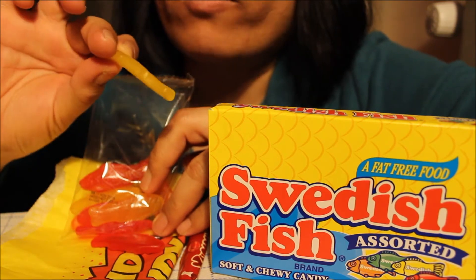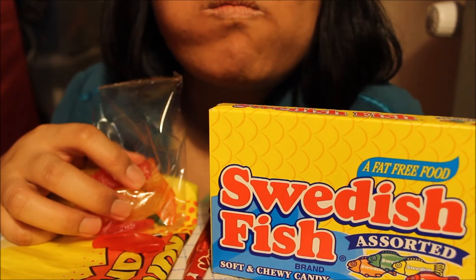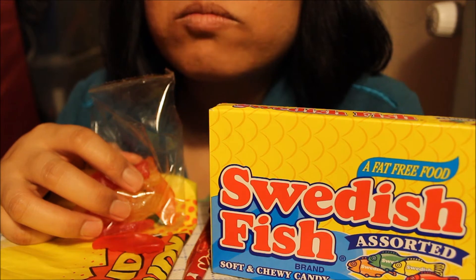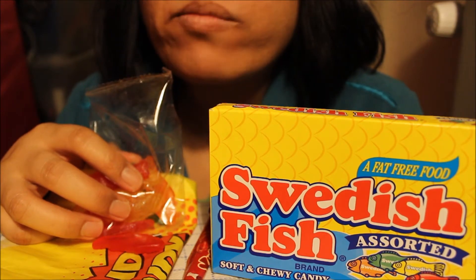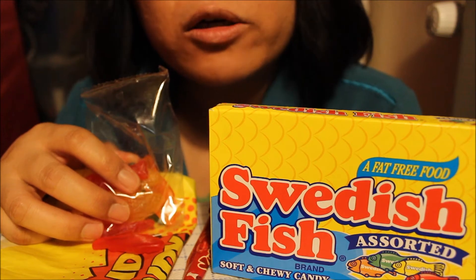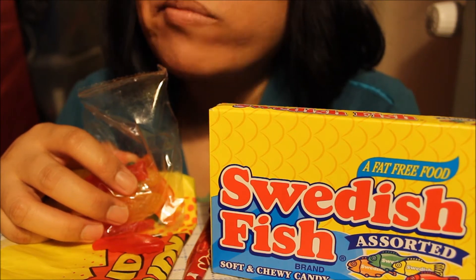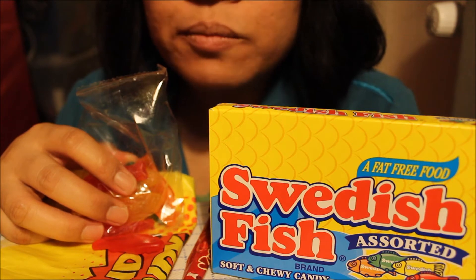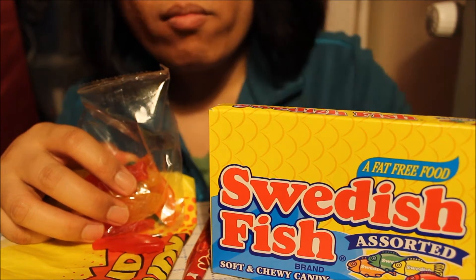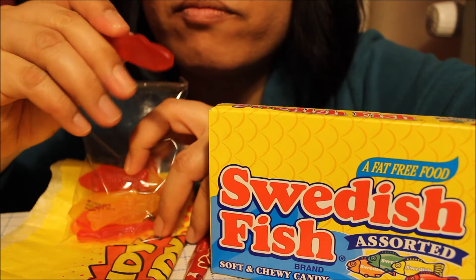Let me taste the yellow because my daughter said it tastes different. This is sweeter and milder in taste. It's a little bit sour, maybe not so much.